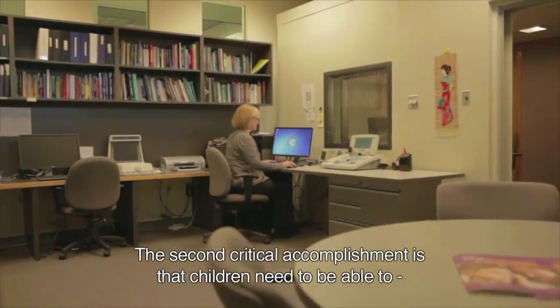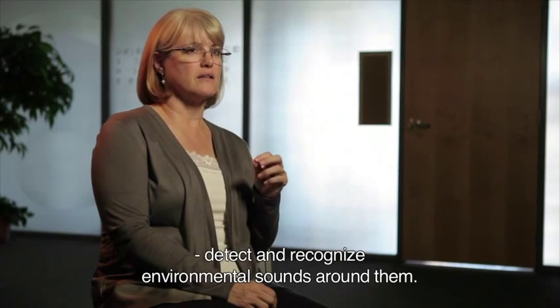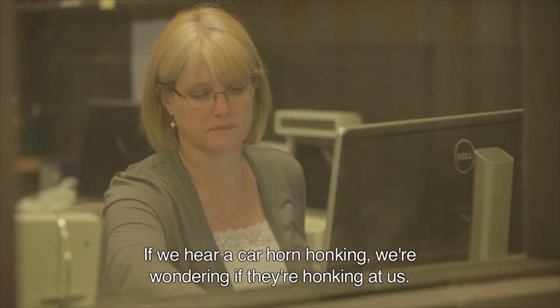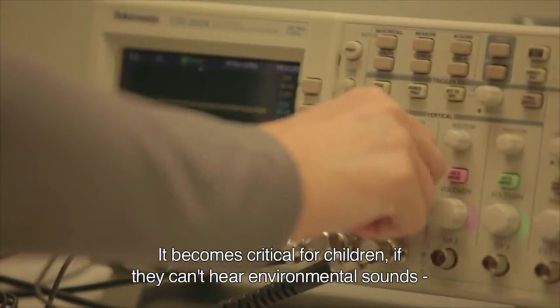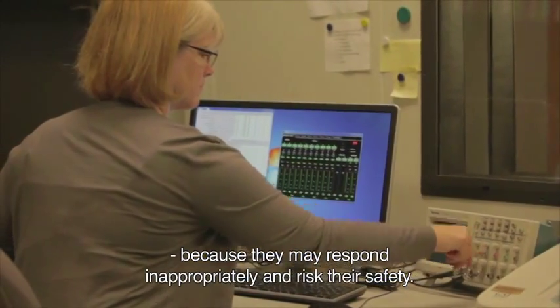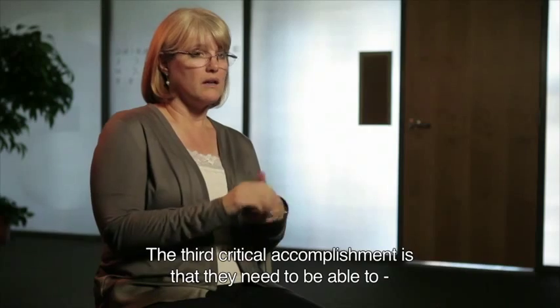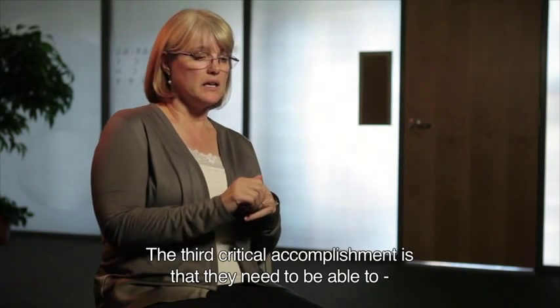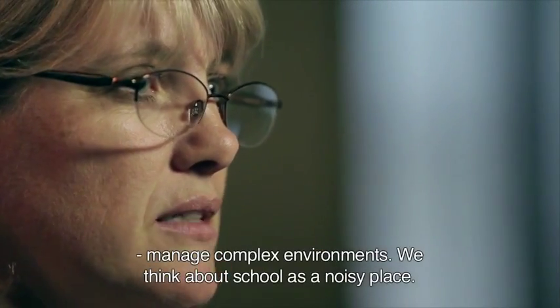The second critical accomplishment is that children need to be able to detect and recognize the environmental sounds around them. If we hear a car horn honking, we wonder if they're honking at us. So it becomes critical for children if they can't hear environmental sounds, because then they may respond inappropriately, and in some cases it risks their safety.